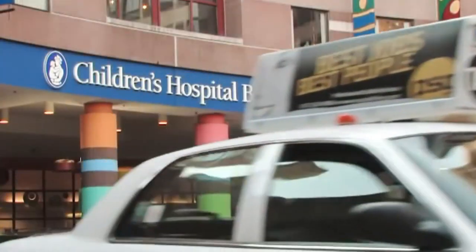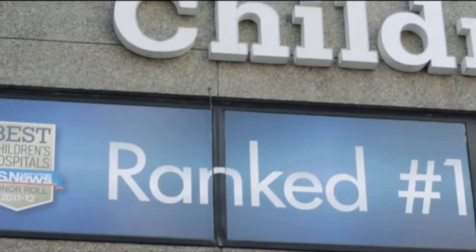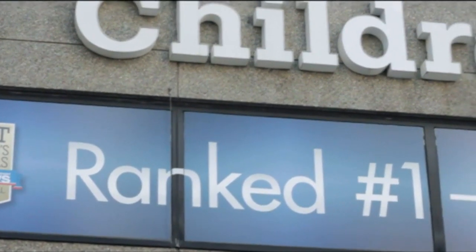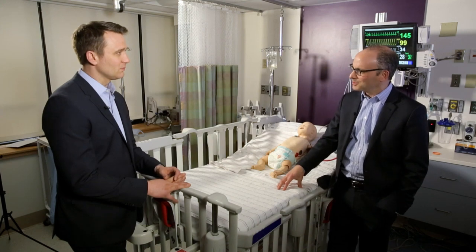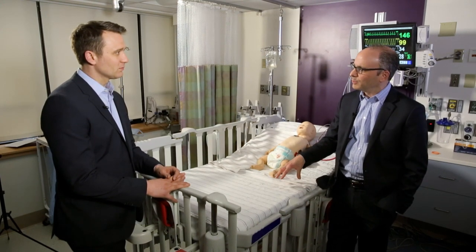Dr. Peter Weinstock runs the simulation program at Boston Children's Hospital, a world-leading surgical training and teaching facility. If you look at the airline industry, nuclear power, any sports team worth its salt — every one of them is practicing before the game. So we looked at that and thought, why is it that health care is not doing that?